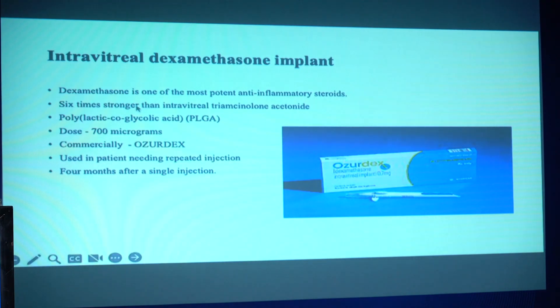If that doesn't work either, or sometimes if the patient is able to afford it, then we switch to an implant — a dexamethasone implant. This is 6 times stronger than the triamcinolone and the possibility of a raised intraocular pressure is much less. It also remains in the eye for a much longer time, 3 to 4 months with just a single injection.